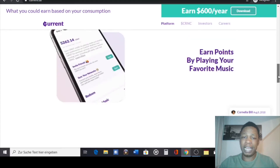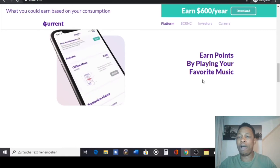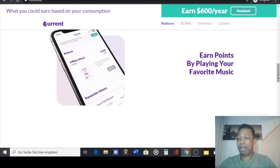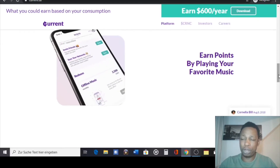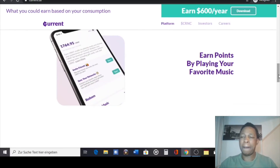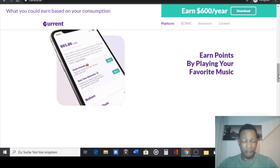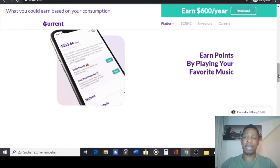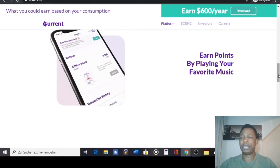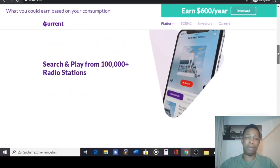You earn points by playing your favorite music, wherever you are — whether you're at the gym, at work, or indoors. Just make sure you play music through this app to get maximum payment. This also works passively. All you need to do is download the app on your smartphone, sign up, and start listening to music to earn money.